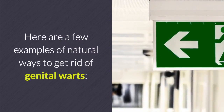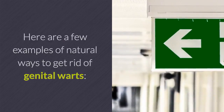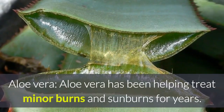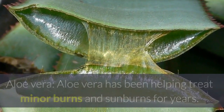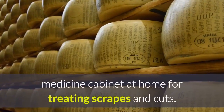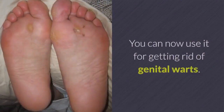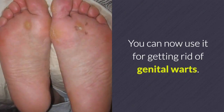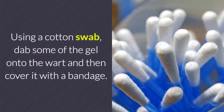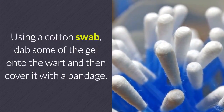Here are a few examples of natural ways to get rid of genital warts. Aloe vera has been helping treat minor burns and sunburns for years. Most people have a container of aloe vera gel in their medicine cabinet at home for treating scrapes and cuts. You can now use it for getting rid of genital warts. Using a cotton swab, dab some of the gel onto the wart and then cover it with a bandage.